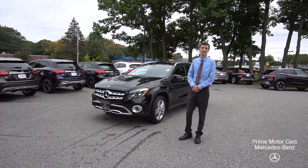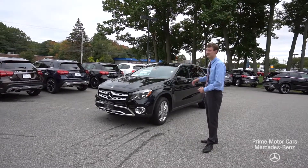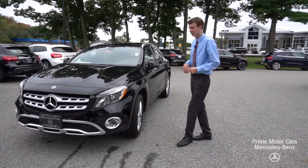Hi, this is Spencer from Prime Mercedes. Behind me is the GLA that we looked at last time you were here. This is our 2018 GLA 250, an ex-courtesy vehicle like we had talked about when you were at the dealership.